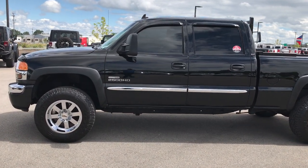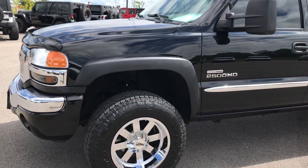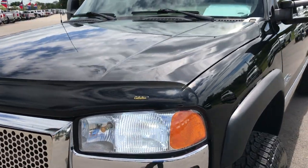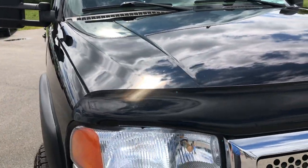This is stock number 9117A, a 2006 GMC Sierra 2500 crew cab short box. This truck has a Duramax diesel 6.6 liter with the LLY motor which gives you 310 horsepower.